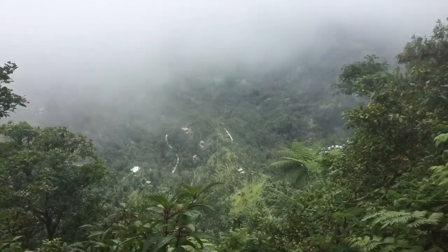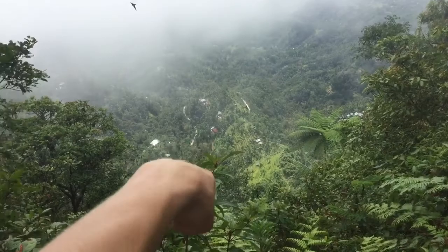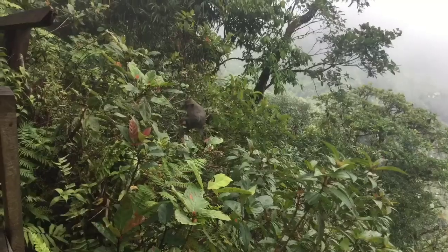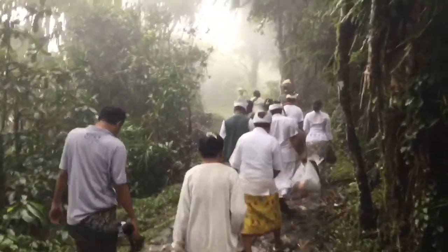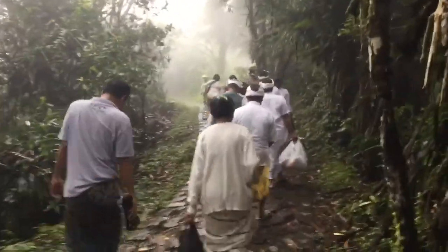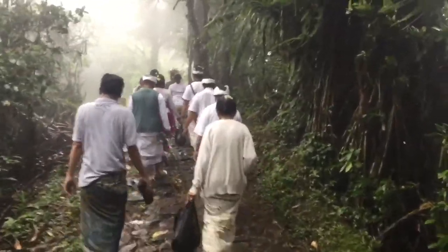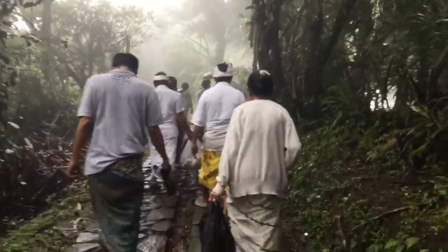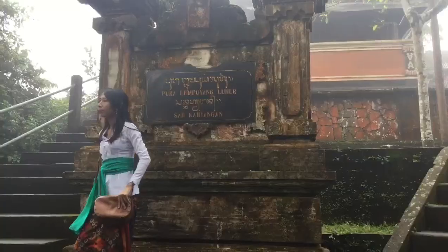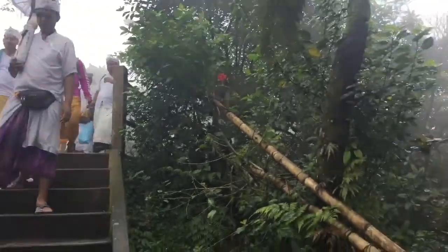Hello little monkey! Just to show you how high we are — those are houses down there. Balinese people are very spiritual and they walk through all these steps and trails to go to the temples to make offerings, to protect their souls and families against bad spirits. Let's follow them — not in a weird way. Hello chicken!